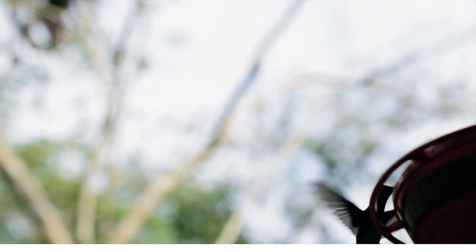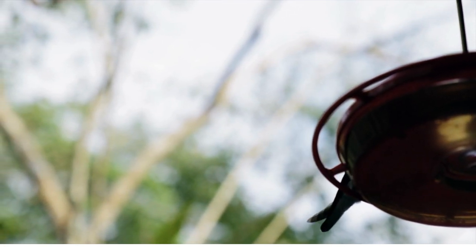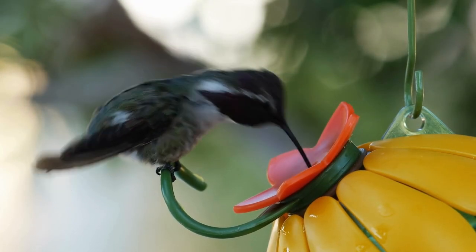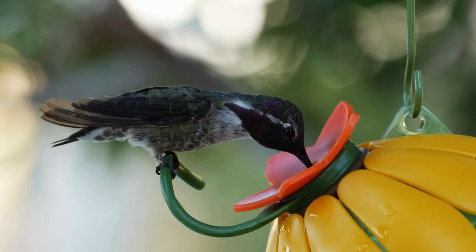Despite their small size, broad-tailed hummingbirds are known for their incredible stamina and can endure cold mountain nights by entering torpor, a hibernation-like state. The continued survival of this hummingbird, like many species, depends on diverse habitats that provide a steady supply of food throughout their life cycle.